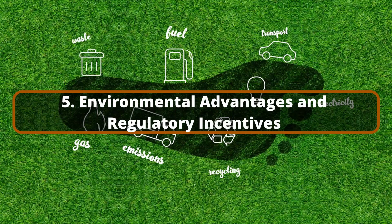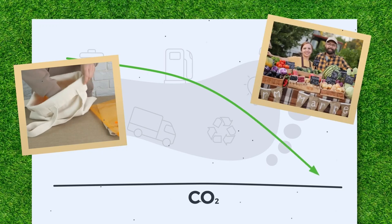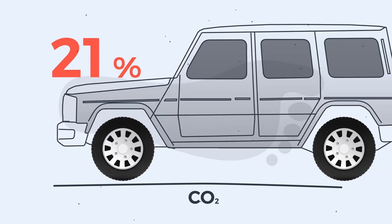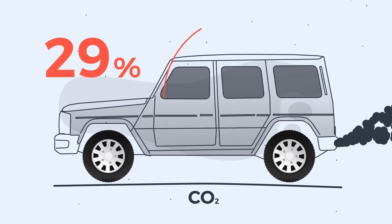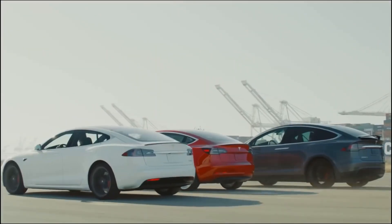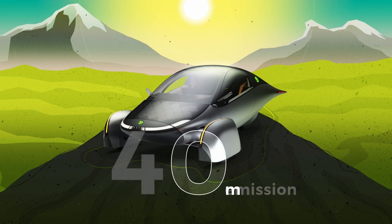Environmental Advantages and Regulatory Incentives. Aptera's solar-powered vehicles also provide considerable environmental benefits, which can lead to financial savings via government subsidies and lower environmental impact costs. As global efforts to prevent climate change ramp up, many countries are providing incentives for the purchase and usage of ecologically efficient automobiles. These incentives can take the form of tax credits, rebates, or reduced registration fees, lowering the initial cost of owning an Aptera vehicle. In the United States, the federal government provides tax credits for electric vehicles, and numerous states offer additional incentives for adopting green technologies. Aptera's vehicles, which produce zero emissions and can run solely on renewable solar energy, are likely to qualify for the most generous incentives available.